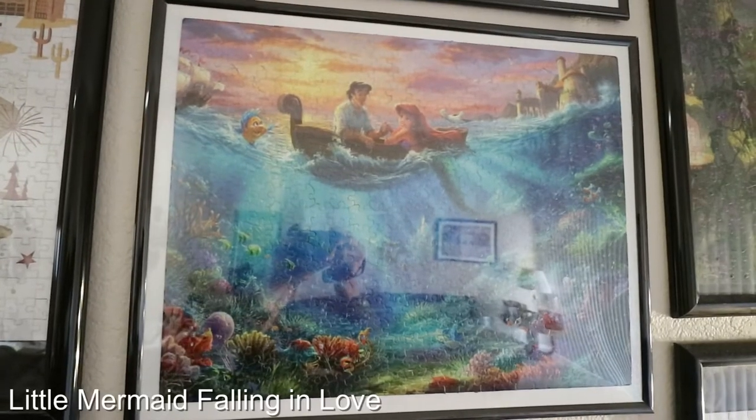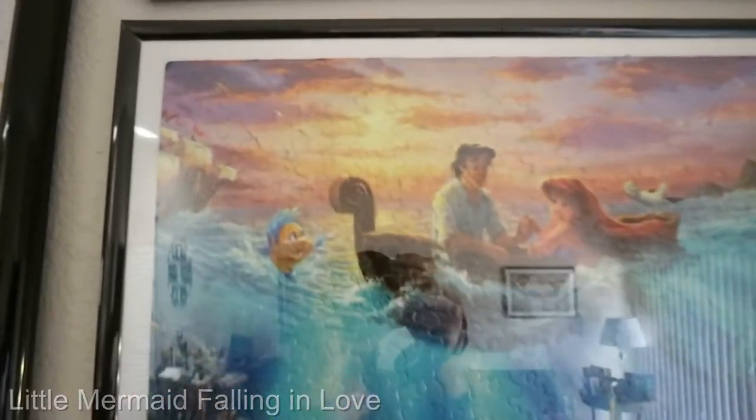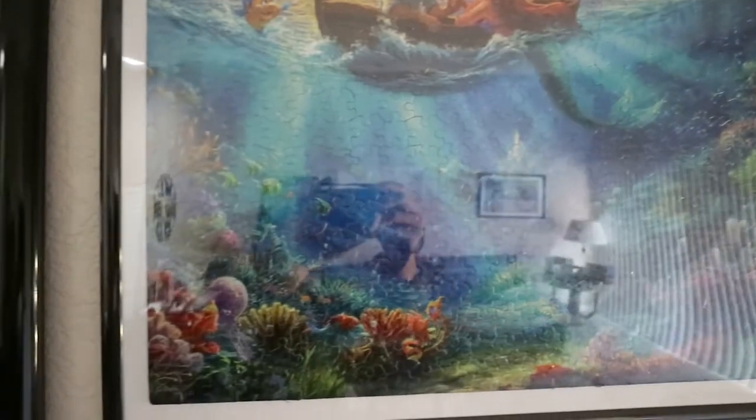This puzzle is called Little Mermaid Falling in Love. This smaller puzzle is part of the Thomas Kinkade 4-pack, and it was a 500-piece puzzle. I really love the blue water, and then all the colorful coral in this piece.